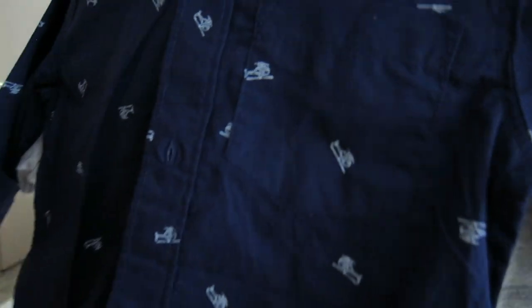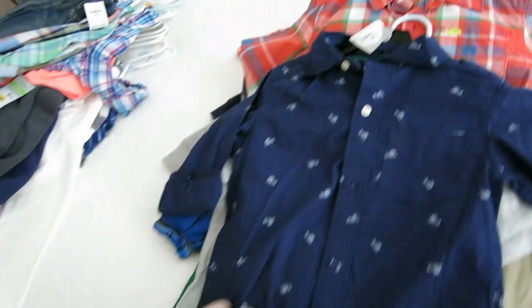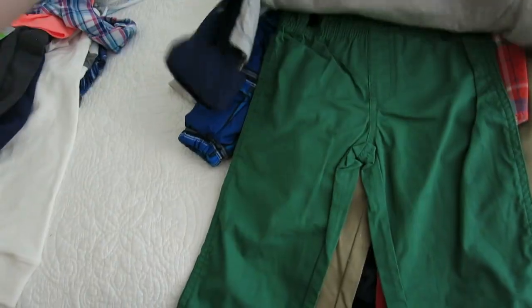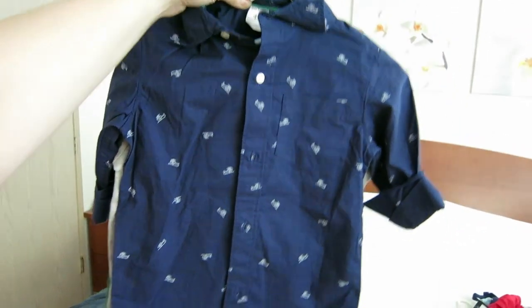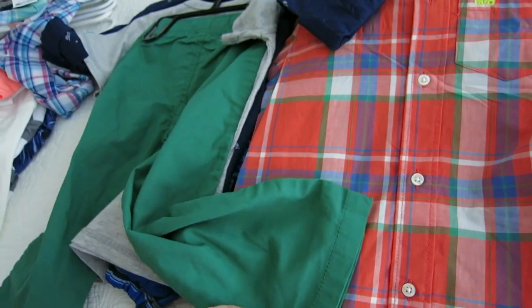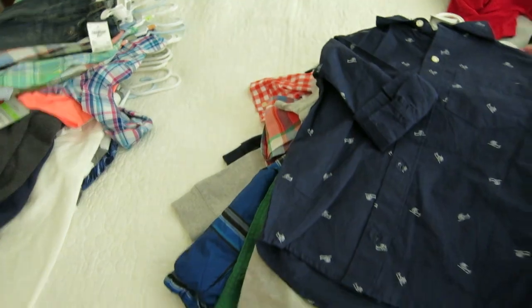This outfit is from Costco — it's on a hanger so it looks a bit stretched out, but it came folded. It's a three-piece outfit: a cute button-down shirt, a t-shirt, and green pants. The Costco clearance price was $10 for the three-piece outfit — originally maybe $15 or $17. That's definitely worth it, and the green pants even mix-and-match in an almost Christmasy way.